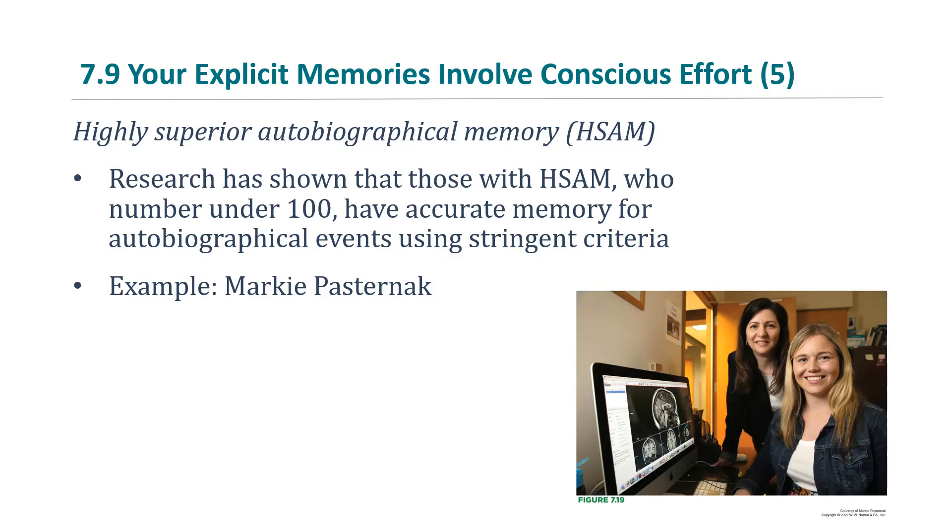What this boils down to is: using the example of Markie Pasternak that your book mentions, she can remember details from every day of her life. You can pick a date like July 16th, 2012 — over 10 years ago — and she'll start to talk about, 'Oh, I wore my blue dress that day, I went to meet my friend Sandra for lunch at this certain restaurant,' and she'll remember what she ate.